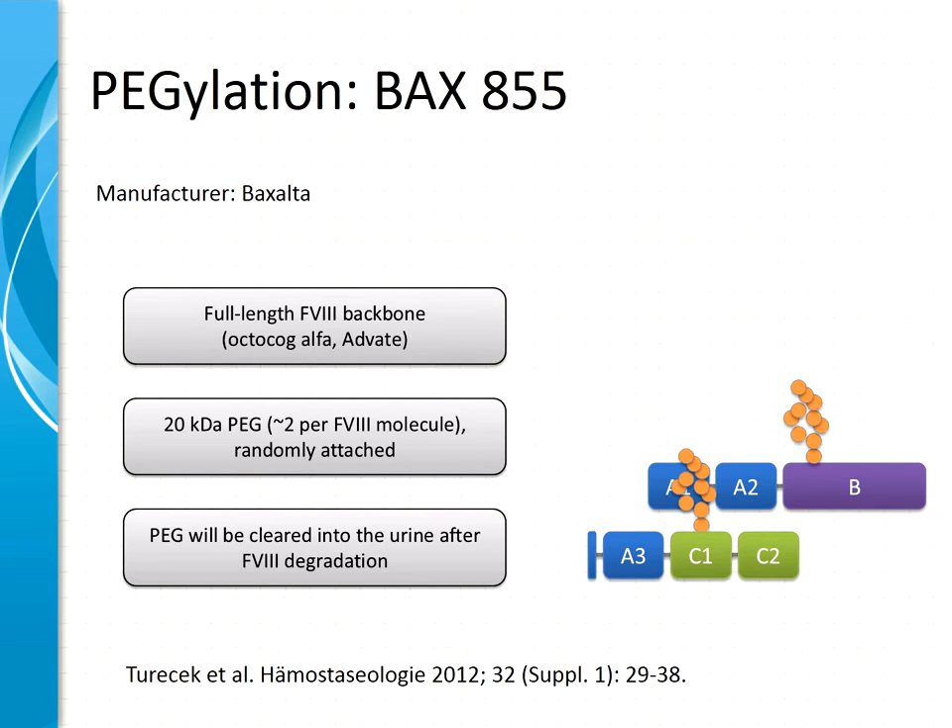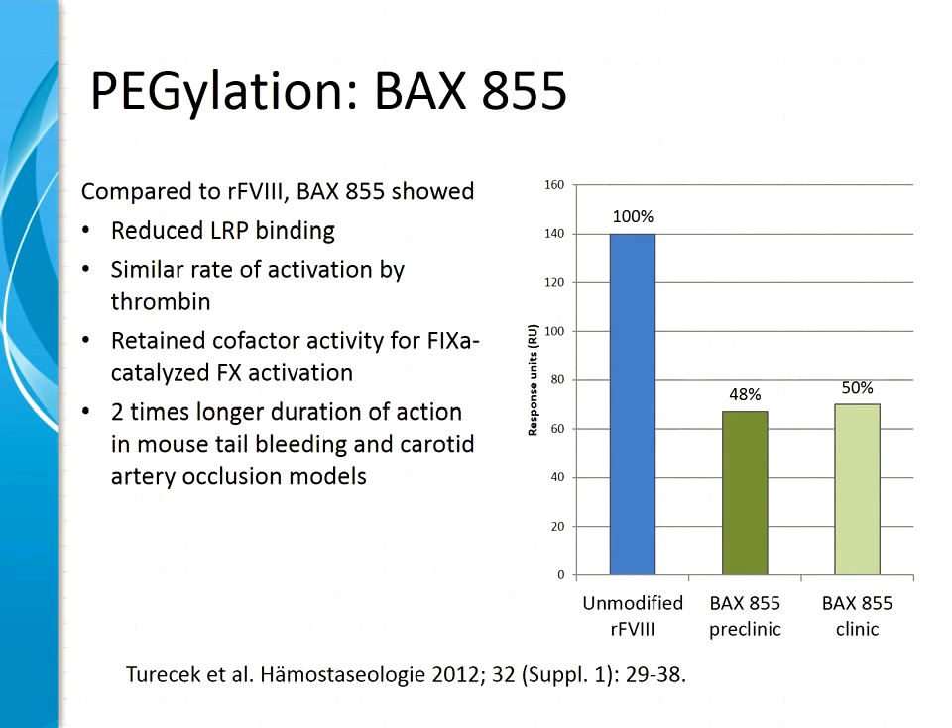The second product is the Baxter product — a full-length factor VIII molecule based on the structure of Advate. It uses a smaller PEG of 20 kilodaltons, randomly attached to epsilon amino groups throughout the molecule, with on average two PEGs per molecule. The smaller PEG is cleared in the urine after the molecule has been consumed. For this molecule we also see reduced binding to LRP, probably one of the reasons the half-life is prolonged, a similar rate of activation by thrombin, and full retention of factor IXA cofactor activity. In mouse tail bleeding and carotid artery occlusion models, it works approximately two times longer compared to Advate.